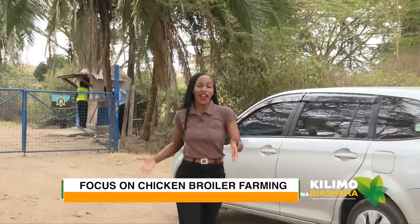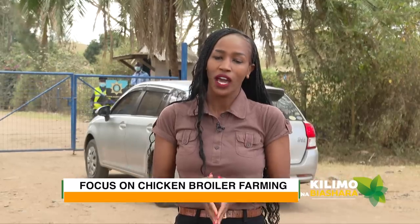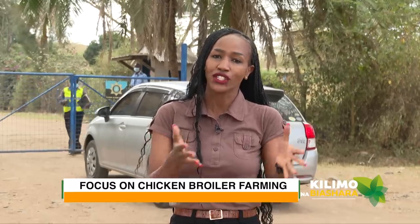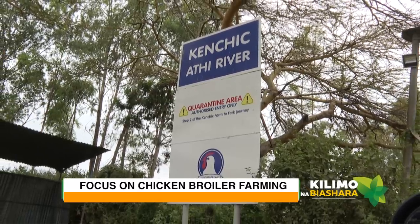Hello and welcome to today's episode of Kilimo na Biashara. Today we focus on poultry farming. We already showed you how to rear chicken for egg production, but today it's chicken for meat production, and we are at Kenchic. We are going to show you the entire process of farm to fork.